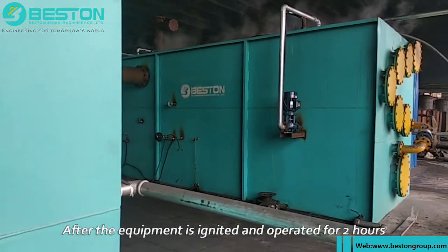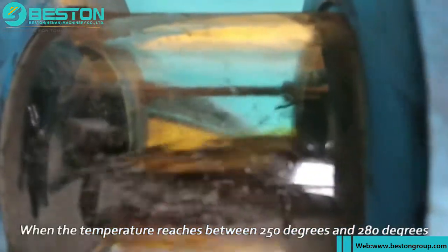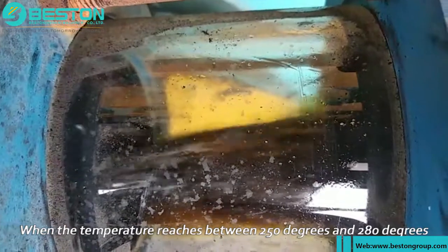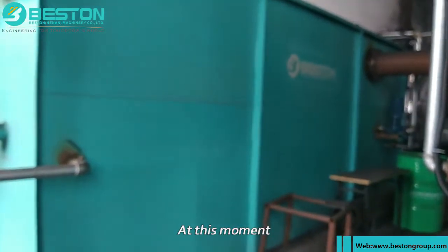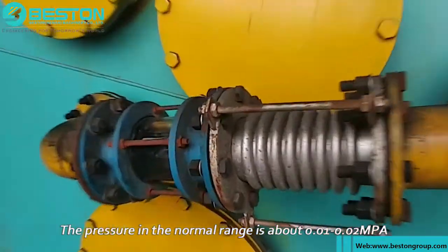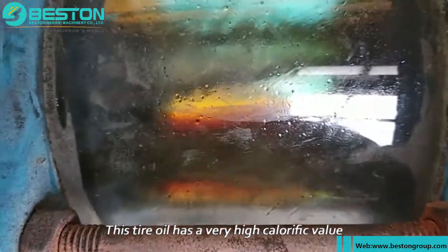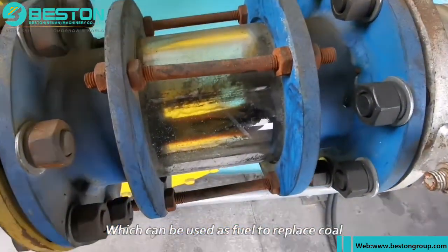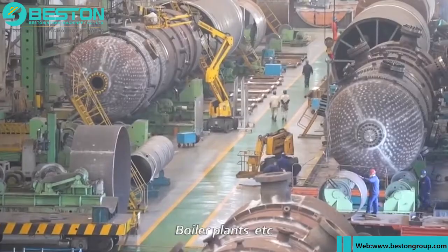After the equipment is ignited and operated for two hours, light oil gas will begin to be generated. When the temperature reaches between 250°C and 280°C, a large amount of liquid oil can be seen from the side glass. At this point, the pressure in the normal range is about 0.01 to 0.02 MPa, which is a relatively safe range. This tire oil has a very high calorific value — about 43 MJ/kg — and can be used as fuel to replace coal, diesel, and other fuels. It is generally widely used in cement plants, power plants, and boiler plants.